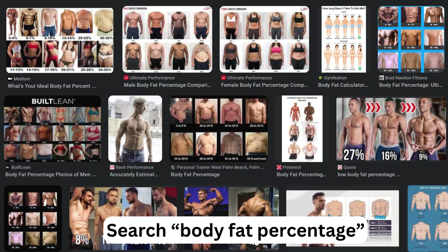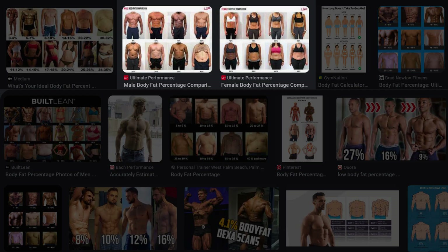A set of body fat scales can be purchased for under £100, but the second method is free. While there will be individual variation in how fat is distributed across the body, seeing someone's stomach is a relatively good indication of their body fat percentage. Plenty of websites have created visual reference charts showing a broad range of body fat percentages — you can see dozens of examples if you search for 'body fat percentage' in Google Images. I'm going to show some nicely presented ones from ultimateperformance.com.